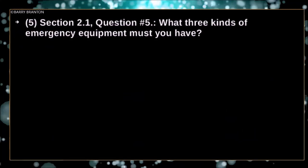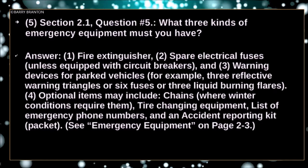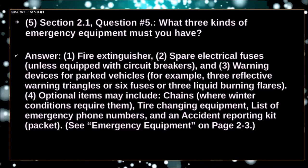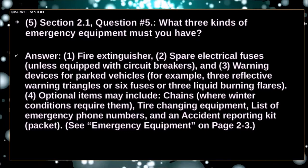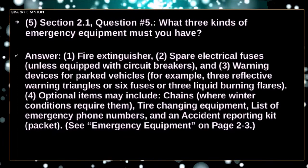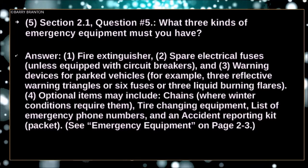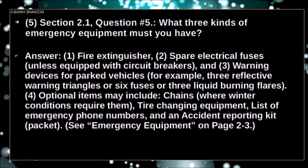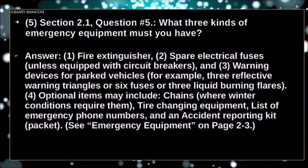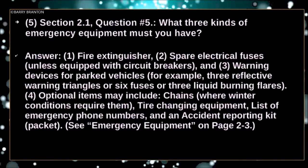What three kinds of emergency equipment must you have? Fire extinguisher. Spare electrical fuses, unless equipped with circuit breakers. Warning devices for parked vehicles — for example, three reflective warning triangles, or six fuses, or three liquid burning flares. Optional items may include chains where winter conditions require them, tire changing equipment, list of emergency phone numbers, tires, and an accident reporting kit or packet.